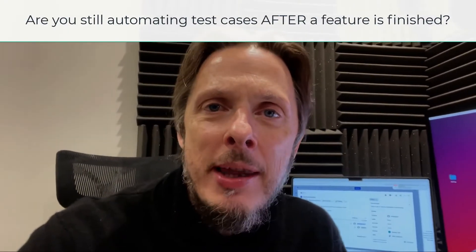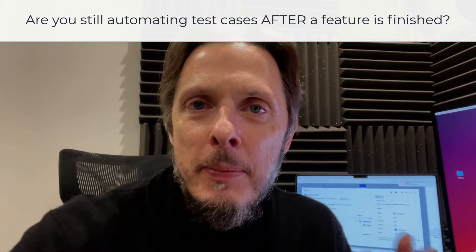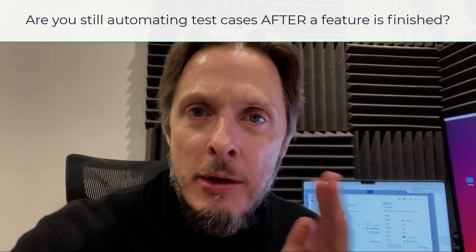Hey folks, John Smart here. I really thought we'd got past the point where we thought that test automation after a feature was finished was a good idea, but apparently not — because I still see it coming through in training courses, in documentation, in processes, in job descriptions saying that the role of a test automation engineer is to wait for a feature to be completed and then write some automated test scripts to test that feature. Let me tell you, that is the worst possible approach you can take when it comes to automation.